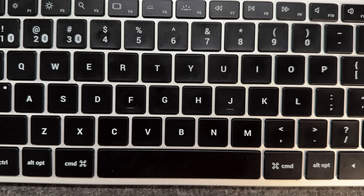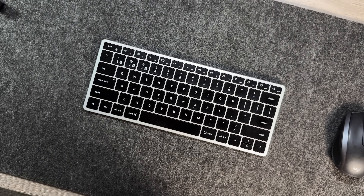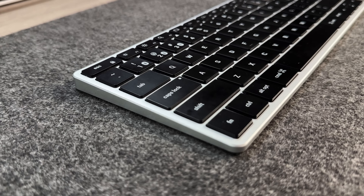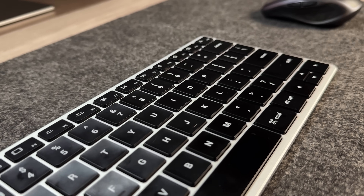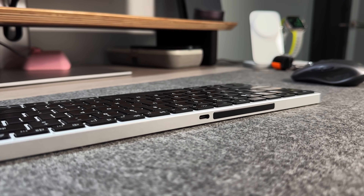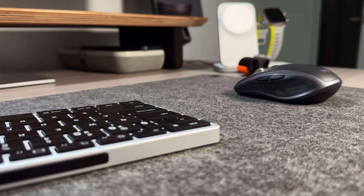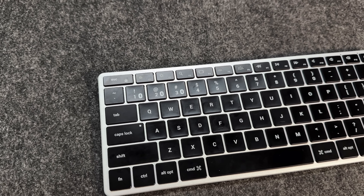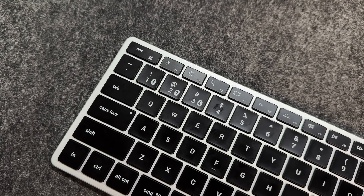The next product is the Satechi X1 Slim keyboard. It gives you the same chiclet-style benefit as Apple's Magic Keyboard but at about $60 versus $120 from Apple. It doesn't have a Touch ID sensor since Apple doesn't let third-party manufacturers use Touch ID, but it charges via USB-C — as opposed to Lightning on the Magic Keyboard — and can connect up to three different devices, like your MacBook, iPad, and iPhone. The slim version doesn't have a number pad, which I prefer since I never use one.